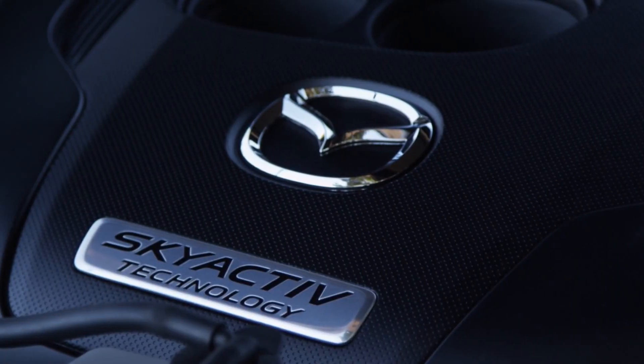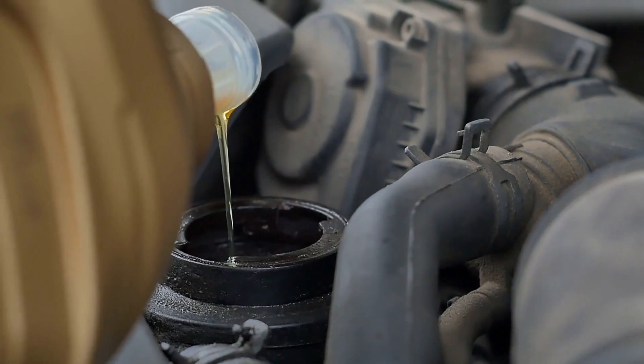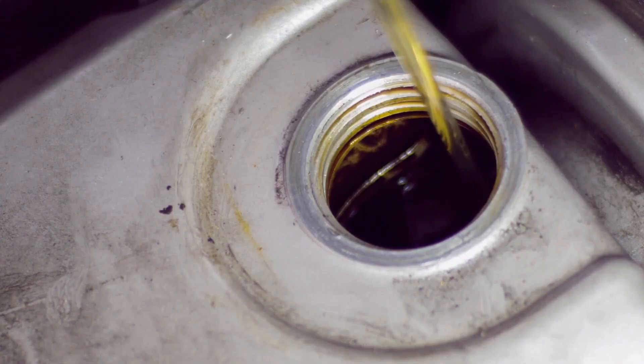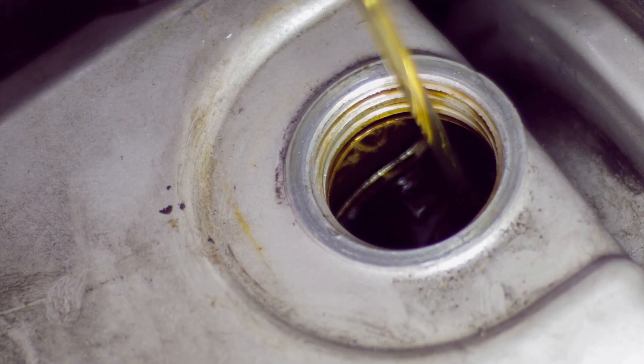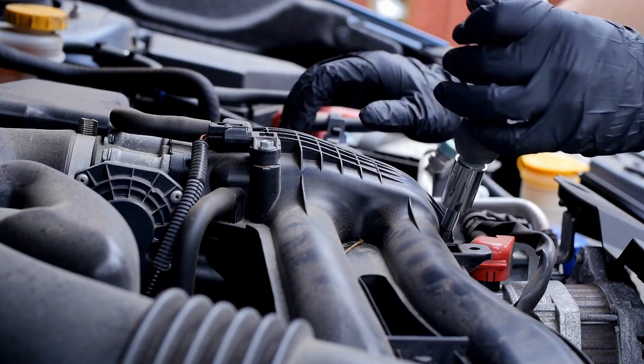Next, be religious about having oil changes performed on time using only factory-approved oils and filters. This is vital for long engine life, maximum efficiency, and to keep the CX-9's warranty in good standing. Ensuring that spark plugs are changed at or before their required intervals can help fend off potential trouble as the engine ages too.